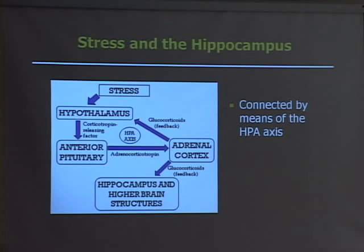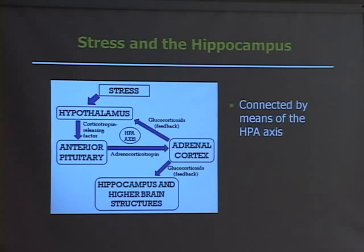So why do we really care about that? Well, there are actually a lot of corticosterone receptors in the hippocampus — basically a lot of receptors that can take in the stress hormones and produce some effects. We think that these effects would be deleterious because we saw that there would be a reduced hippocampal volume in depressed patients.